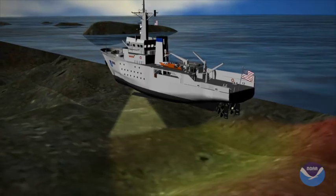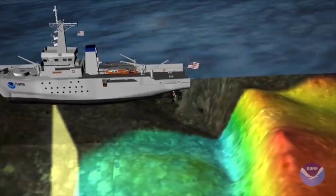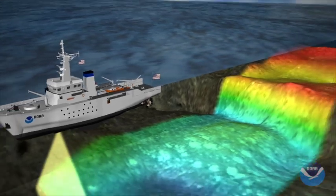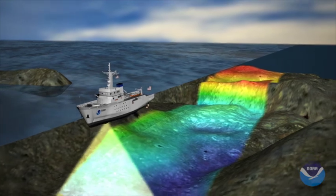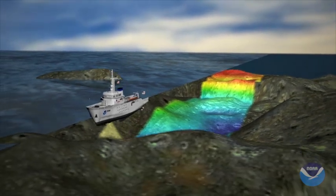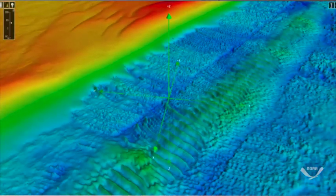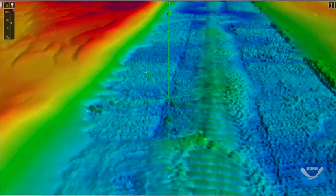This ship does mapping of the seafloor with sonar — we bounce sound off the seafloor and it comes back, and we measure the time that it takes to travel and we can measure the depth of the water. We have very sophisticated instruments that do this at a very high resolution, so we can see everything down to the little sand ripples and shipwrecks and everything that are on the seafloor. Those measurements get pulled together into a very high resolution model of the seafloor, so you can visualize it like you could fly through it like a video game.